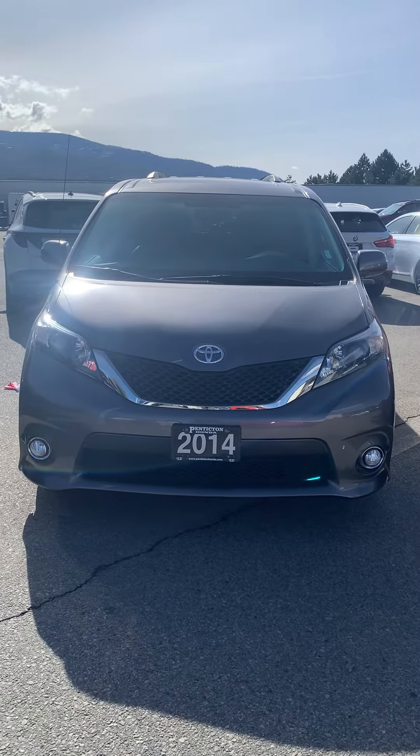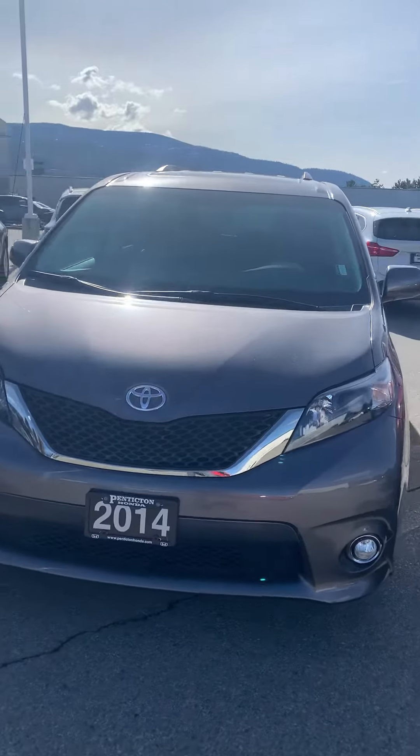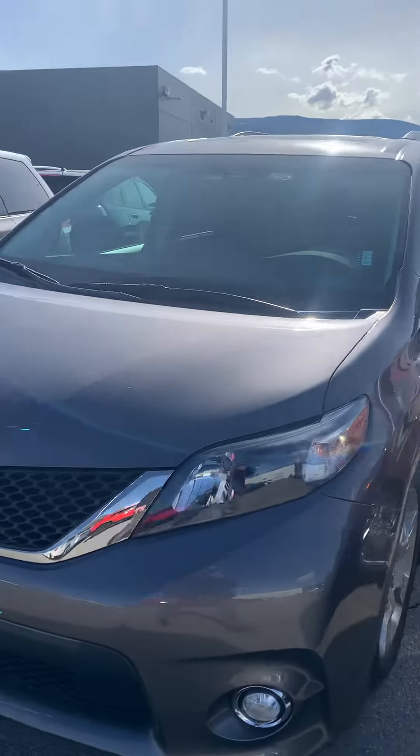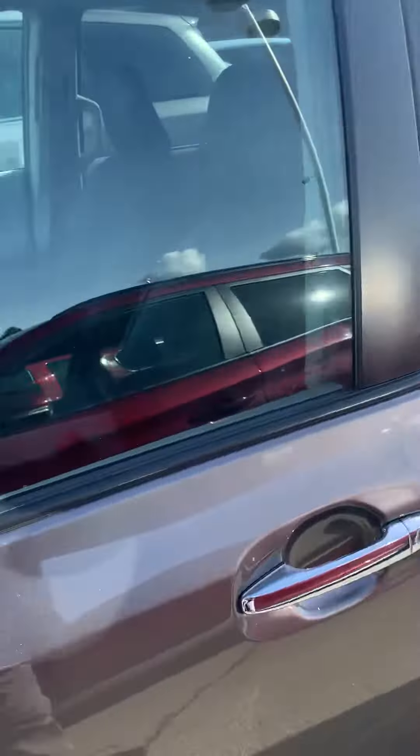Hey Katherine, Brady Rogers here from Pentatechton Honda. Just wanted to bring you a quick video walk around of our 2014 Toyota Sienna SE. This is a beautiful vehicle, very well maintained and only 52,000 kilometers.